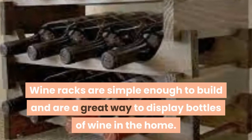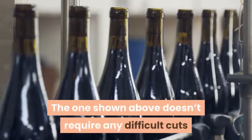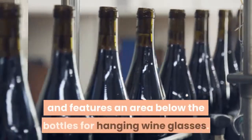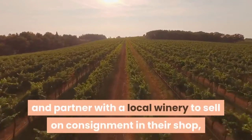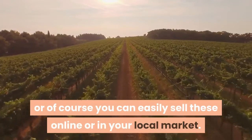6. Wine Rack. Wine racks are simple enough to build and are a great way to display bottles of wine in the home. The design shown doesn't require any difficult cuts. You can make the sides square instead of rounded if you wish, and it features an area below the bottles for hanging wine glasses. These are a great item to make and partner with a local winery to sell on consignment in their shop, or you can easily sell these online or in your local market.